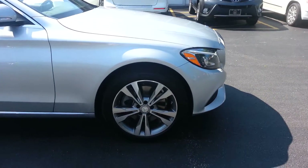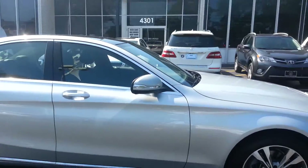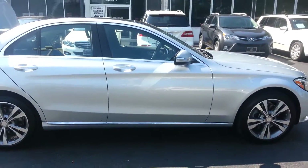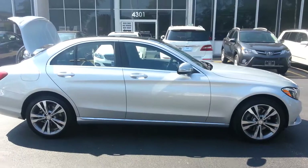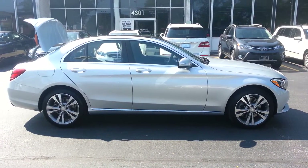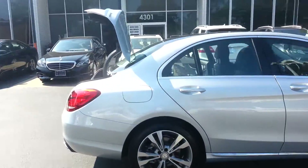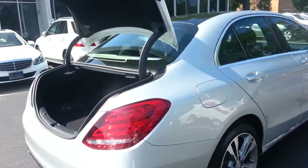And the wheels. Very sleek body, looks really nice. I'm going to take a look at the size of the trunk.